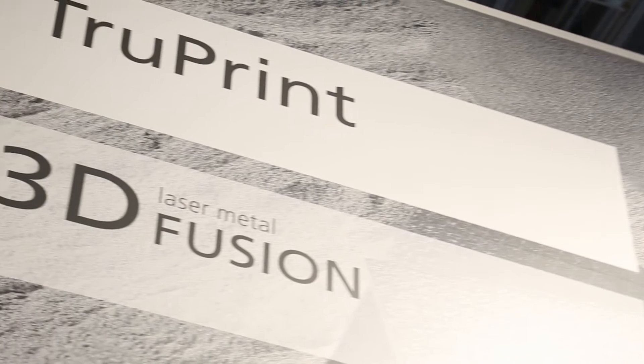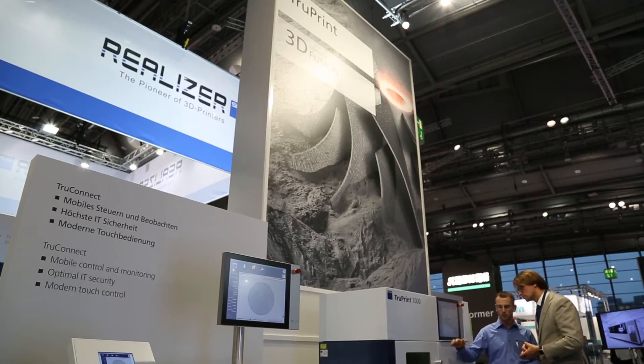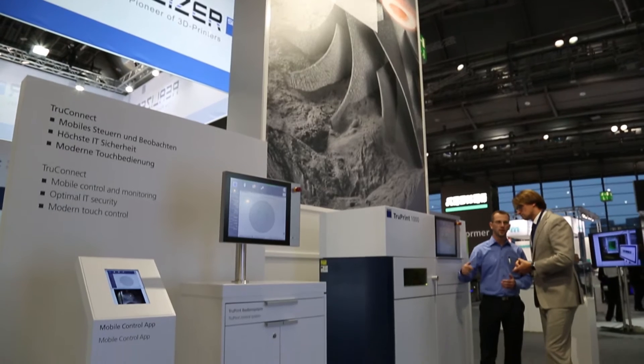This year we are now finally back in the powder bed field with our laser metal fusion technology, and we want to bring both technologies together, which we think is very important.